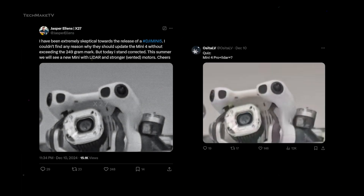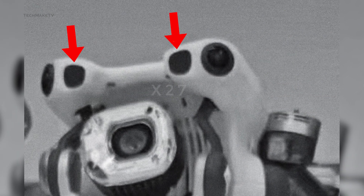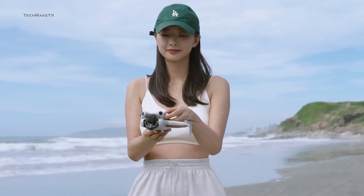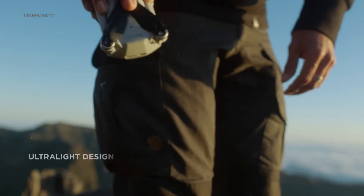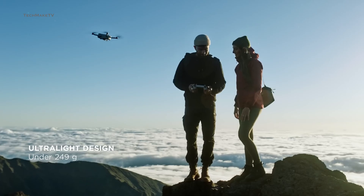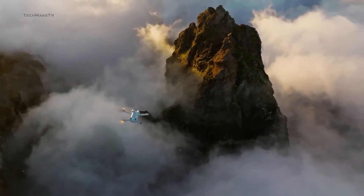Both Jasper Ellens and Ossital V shared the same picture of the Mini 5 Pro prototype. If you look closely, you would notice DJI has included two additional front-facing obstacle sensing sensors, sandwiched between the cameras found on the Mini 4 Pro — these are expected to be the LiDAR sensors. Most importantly, DJI has been able to include all of these without exceeding the 250-gram weight limit.